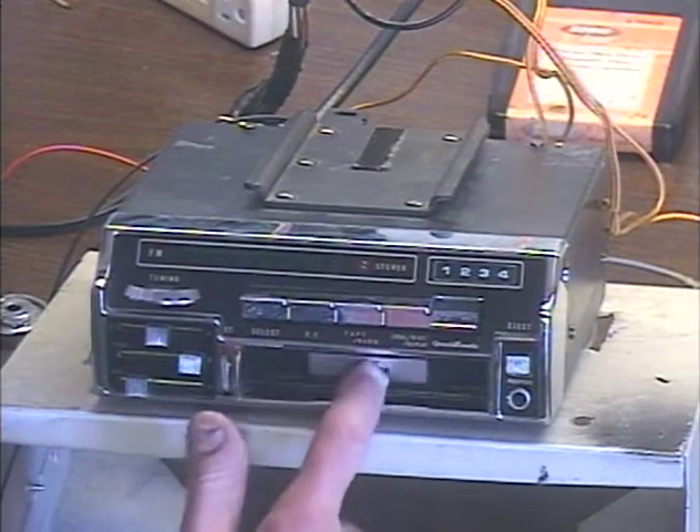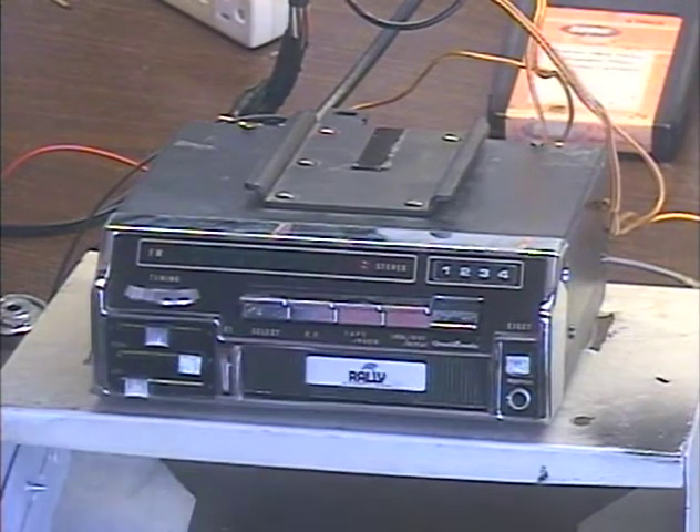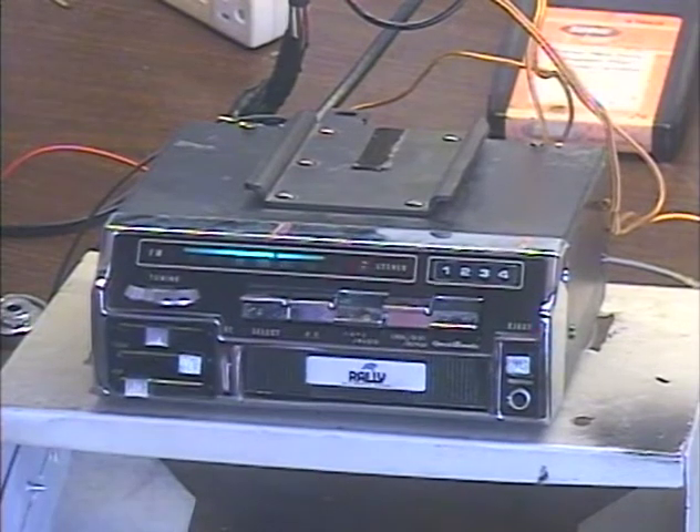It was sent in because it's no longer changing tracks, so we're just going to do a real quick test. We're not going to run it through all the paces, just going to make sure it changes tracks, because everything else was fine. So let's go ahead and turn the radio on and make sure that still works.